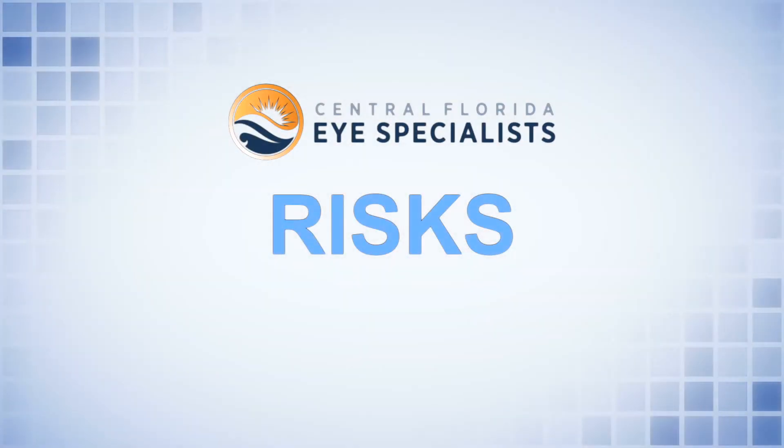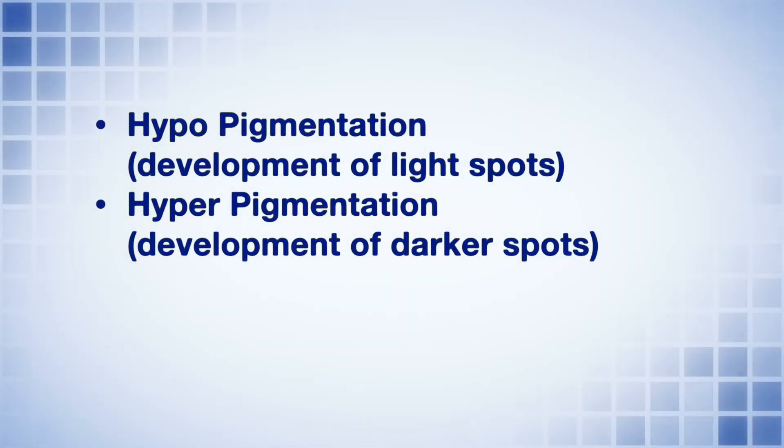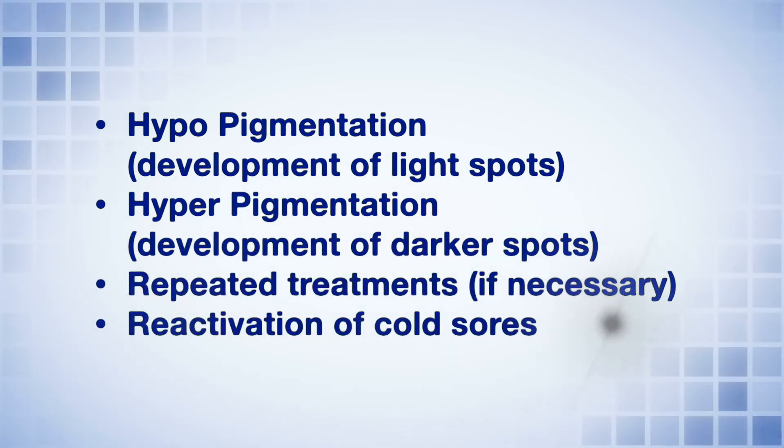Before your procedure, please let us know if you've ever had a history of cold sores around your mouth. If you're having the full face laser, you will be prescribed an antiviral medication to take three days before your procedure and you'll continue seven days after. The risks of the procedure include hypopigmentation, hyperpigmentation, repeated treatments if necessary, and also the reactivation of cold sores if you have a history of cold sores, and that can lead to scarring.